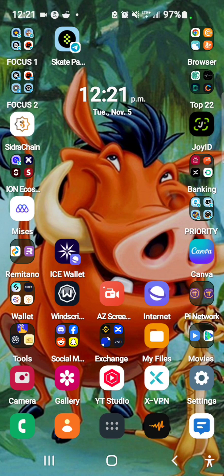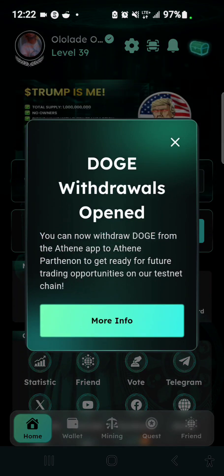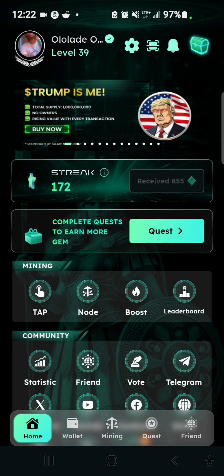Good afternoon guys, welcome back to my YouTube channel. In this video I want to show you how to withdraw your Dogecoin from your ATEN Network app to MetaMask. If you open your ATEN Network app you're going to get a pop-up — a DOGE withdrawal is now open. It says you can now withdraw DOGE from your ATEN app to ATEN Pattern on to get ready for future trading opportunities on the testnet chain.